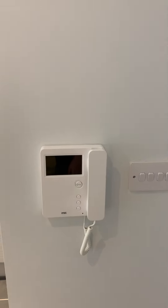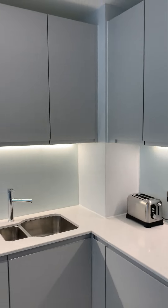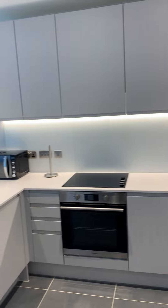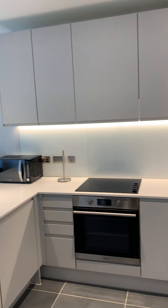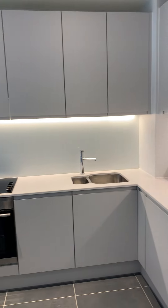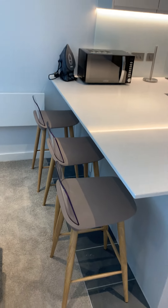Video entry system, a fully-fitted, integrated kitchen with a breakfast bar.